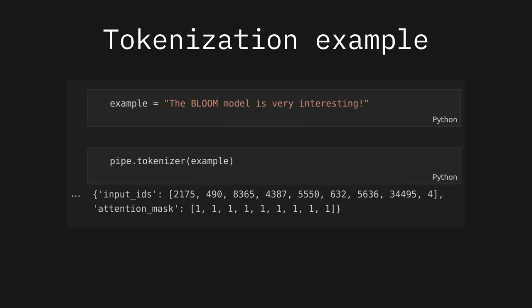To further solidify this, let's peek at this briefly. With the example text 'the BLOOM model is very interesting,' we can see how this is tokenized by passing it to the tokenizer for the BLOOM model. We can see that we get returned a vector of input IDs. Sometimes these IDs are just a word. Sometimes they're some of the letters of the word. And sometimes they're a combination of words, spaces, and other grammatical elements.